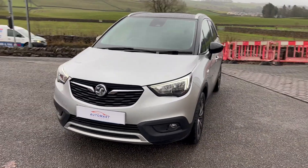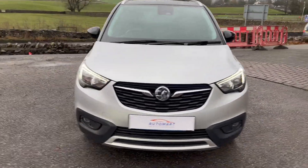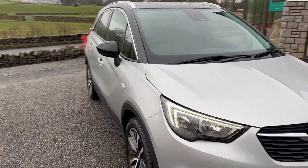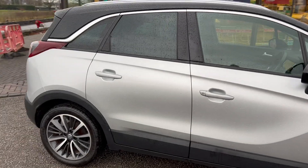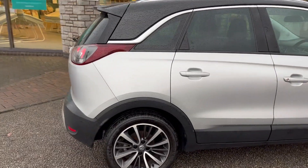Hello everyone and welcome to the Kendall Auto Mart YouTube channel. My name is Sam, one of the Internet Specialists here. Today I'm going to be showing you around this late 2017, early 2018 Vauxhall Crossland X.